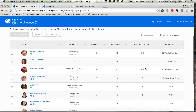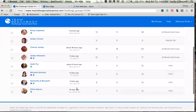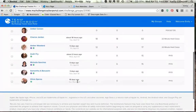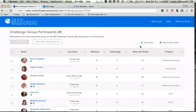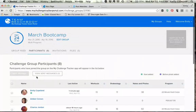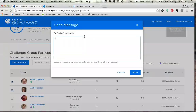You can look at the participants, which is so cool — you can see everybody in the group and what they're logging, how many notes and photos they've added, what program they're doing, and when they last commented. It also shows if their goal and before photo have been added. You can select a few people and send them a private message that goes just to them and doesn't look like a bulk message.